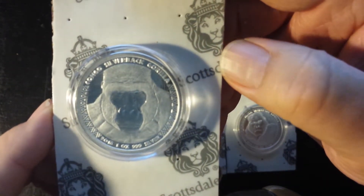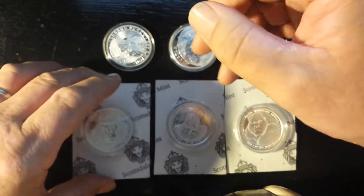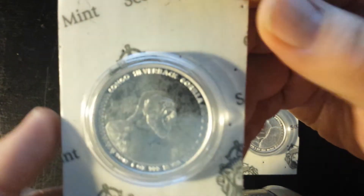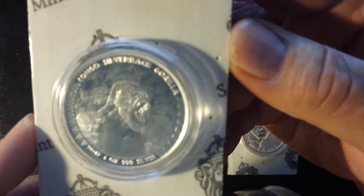And it still has the original Scottsdale Mint cardboard backing. I kind of like to keep them that way, as original as possible. And next we move on to the 2017, where he's in King Kong mode, showing off his big mouth and his anger. But nonetheless, a very beautiful, very well detailed coin.